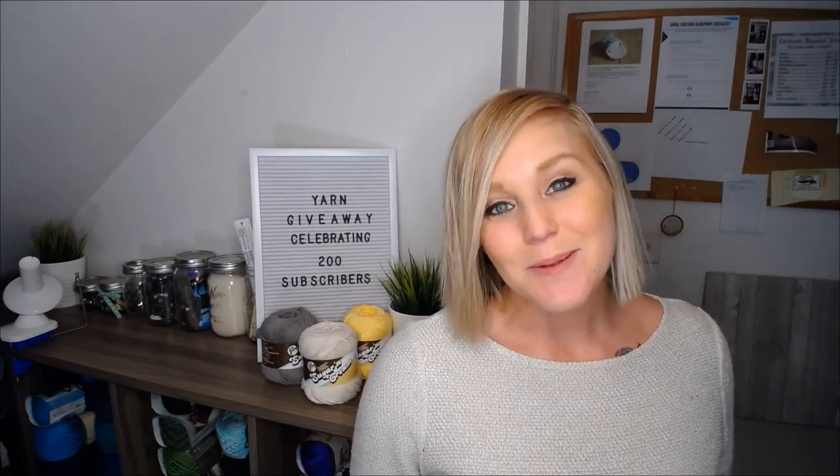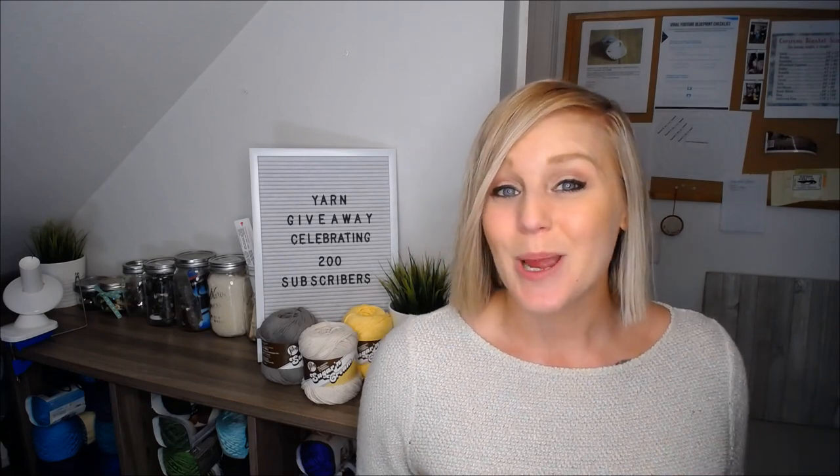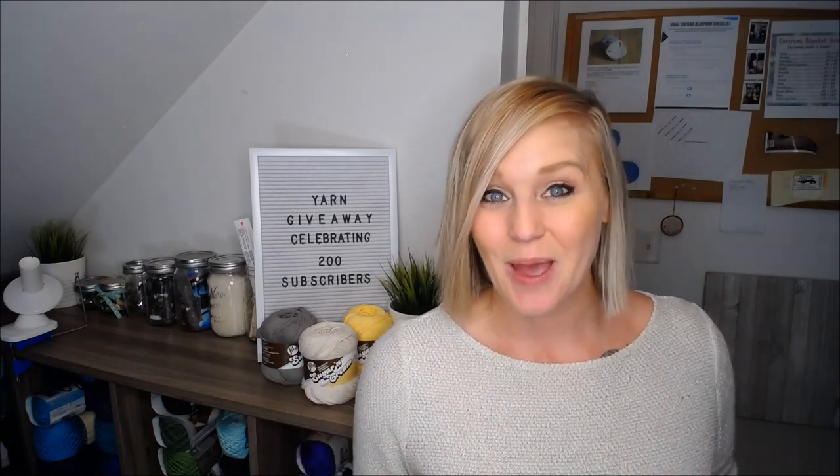Hi guys, welcome back to my channel. My name is Tiffany. In this video I wanted to do something very special. In honor of hitting 200 subscribers, which I am so excited about, I'm going to do a yarn giveaway.